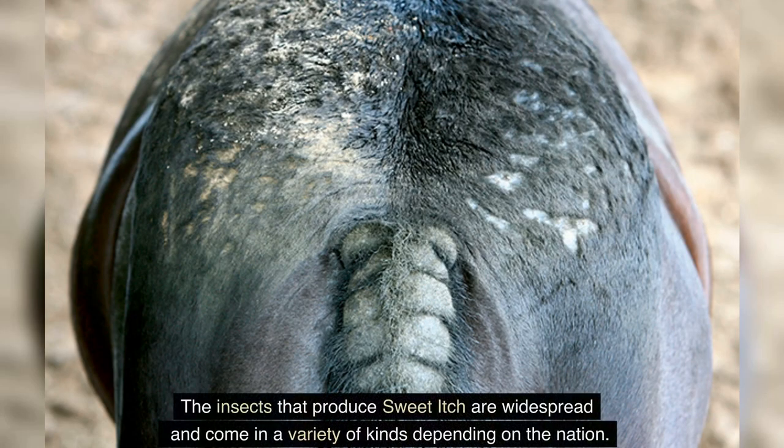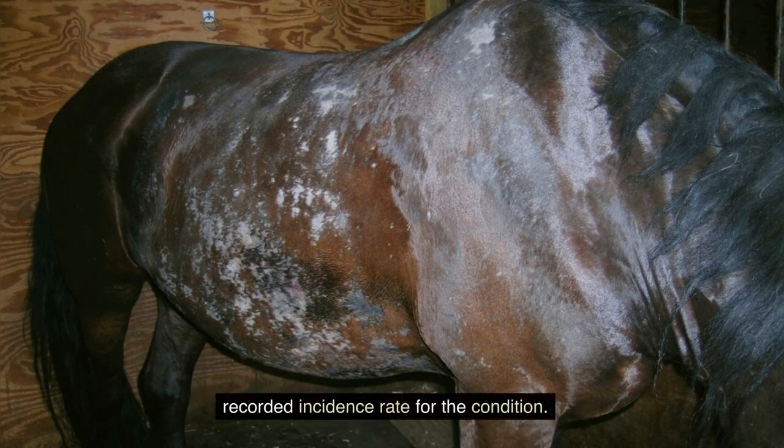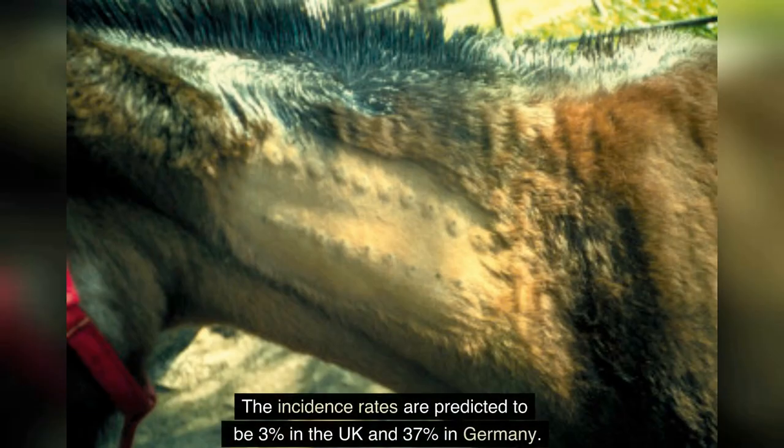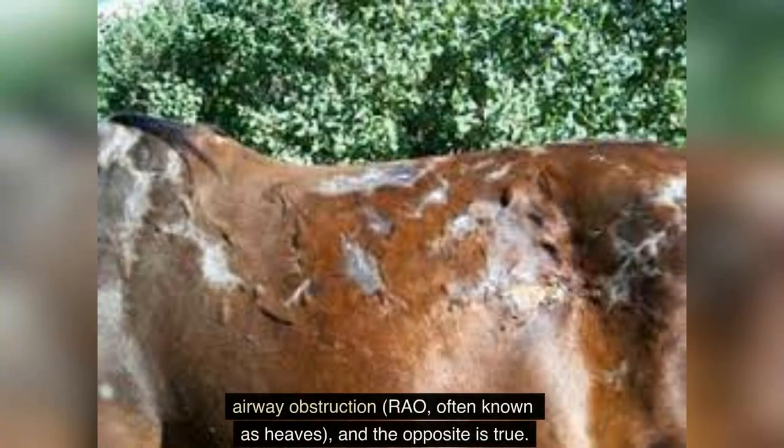The insects that produce sweet itch are widespread and come in a variety of kinds depending on the nation. The term Queensland itch refers to the ailment's high prevalence in Australia, where a 60 percent recorded incidence rate has been noted. Incidence rates are predicted to be 3 percent in the UK and 37 percent in Germany. Research has also shown that horses with sweet itch are more likely to develop recurrent airway obstruction (RAO), often known as heaves, and vice versa.